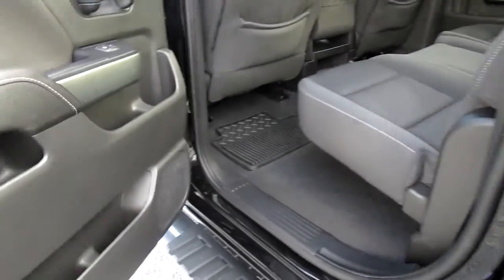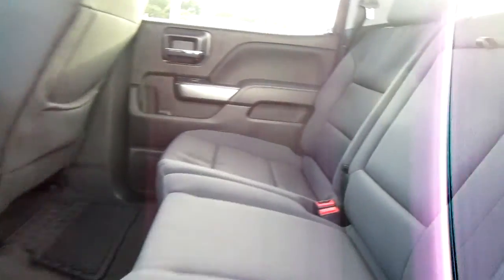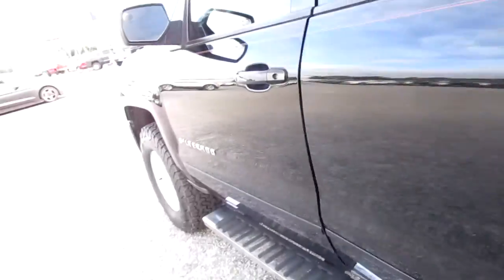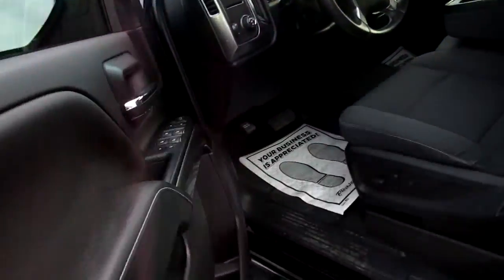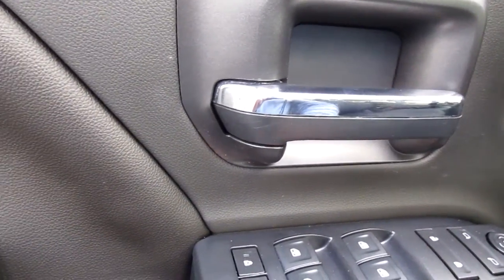Inside is extremely clean — nice dark cloth interior with dark carpets. Rear passengers get a pull-down cupholder and armrest, a 12-volt power outlet, and storage area on the inside of the door panel. There you also have your child safety locks.